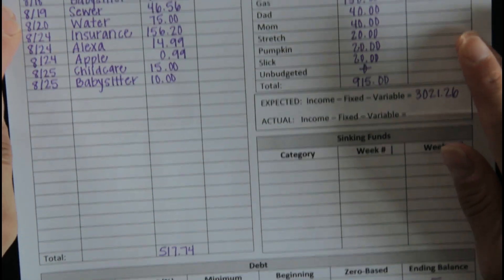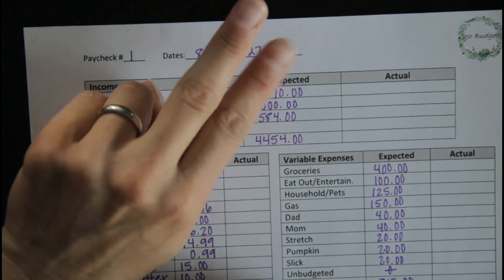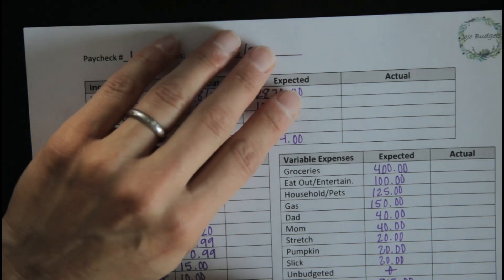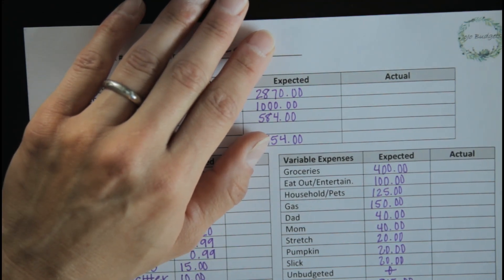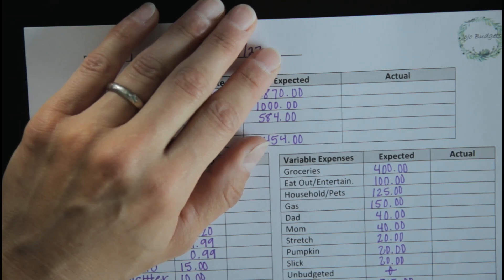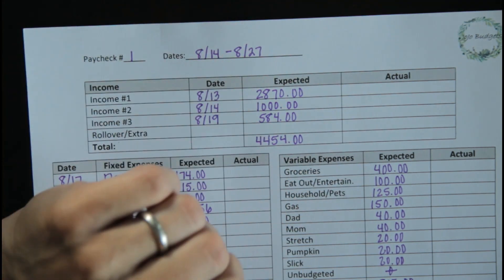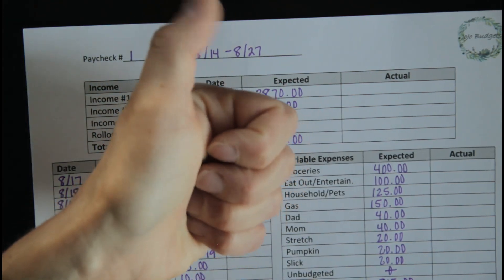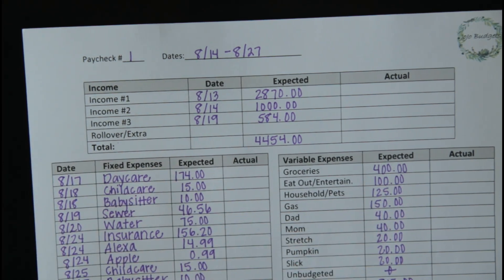That is going to wrap up the paycheck number one budget forecast video for today. I'm going to be posting two videos next week — one is going to be my week six check-in for paycheck number three. Since that is an extra paycheck, it's getting zeroed out and the money that's left over is going to be thrown at our new debt focus. On Friday I'm going to be talking about our new debt repayment plan, since we are paying off student loan number two — a $60,000 debt that's accruing interest — and we're trying to get creative with how we can save ourselves some money on interest and pay it down as soon as possible. If you guys like this video, don't forget to hit the like button, and if you're enjoying the content, don't forget to hit the subscribe button. I hope you all have a wonderful weekend and I will see you next week.